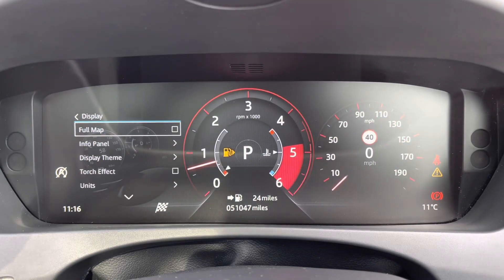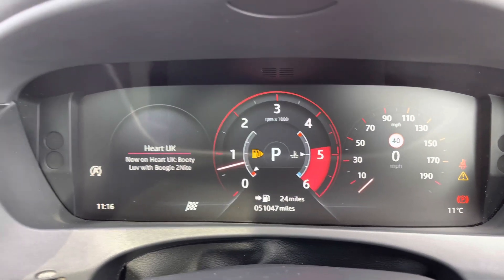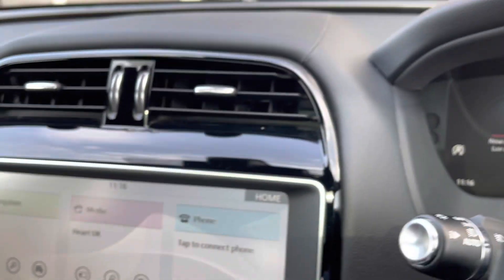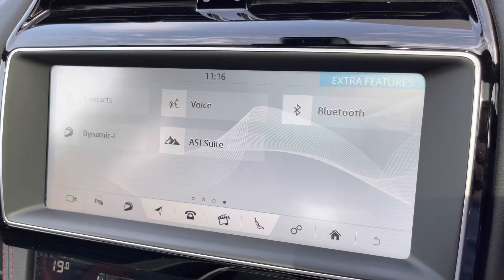The full satellite navigation mapping is great when travelling further afield as it's always in your peripheral vision. Music and Bluetooth can also be operated from the wheel whilst on the move. The centre infotainment screen offers 10-inch graphics and also has various drive modes and functions on offer.